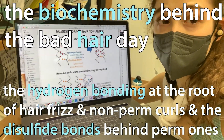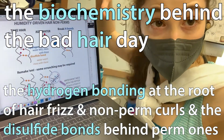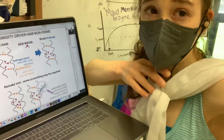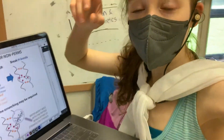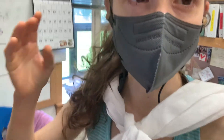I looked in the mirror today and noticed my hair was extra frizzy and curly, and outside it's really humid. The two are actually connected — humidity can cause your hair to get frizzy and curly, and it all has to do with water.